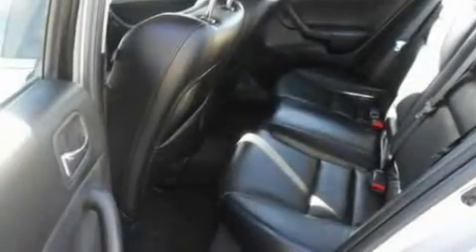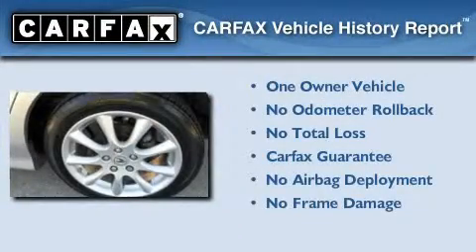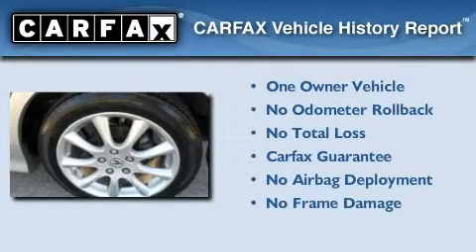With an EPA estimated rating of 31 miles per gallon on the highway, this vehicle pays off in the long run. This Acura has had only one owner, and it qualifies for the Carfax buyback guarantee.